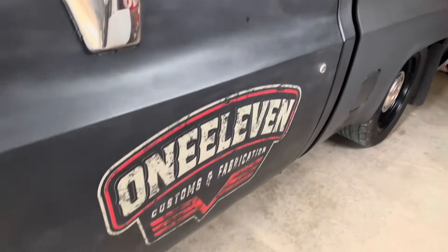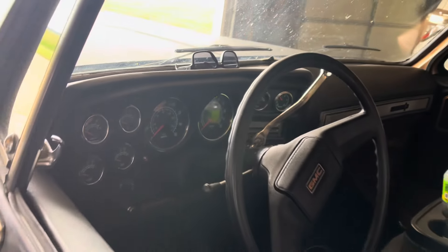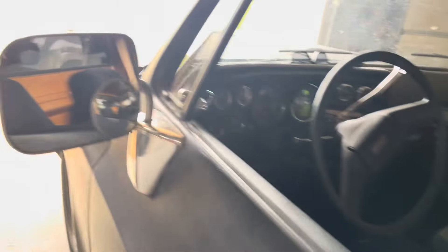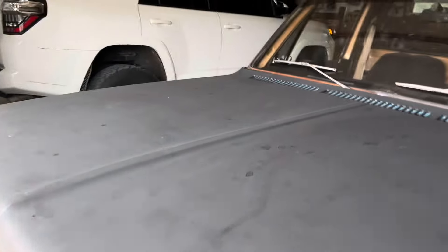Some of you guys that are going to the tailgate throwdown — he was hoping to try to make it there. It's the one with the LSA, the supercharged LS engine, and I think it puts about 850 horsepower to the rear wheels.